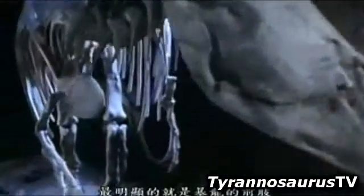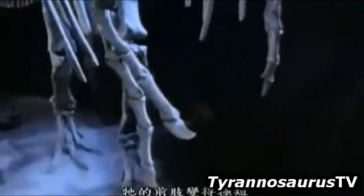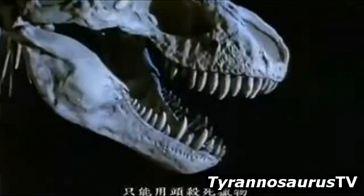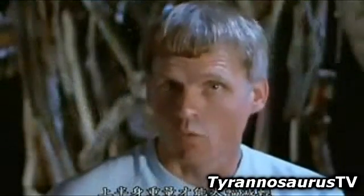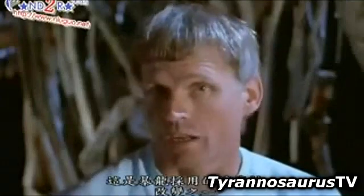Finally, and probably most conspicuously, if you look at the front limbs of Tyrannosaurus, they've become extremely short. They were relying on their head to do the killing. The limbs could be shortened, giving a great savings in weight on the front end of the body — one more of the adaptations that Tyrannosaurus picked up.